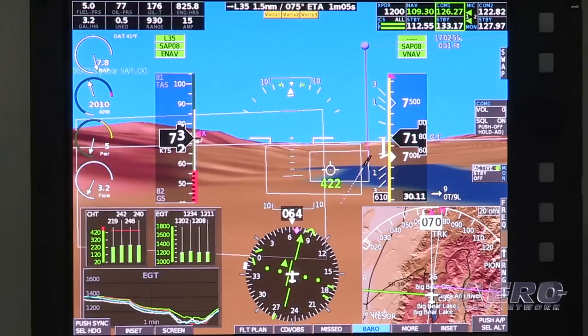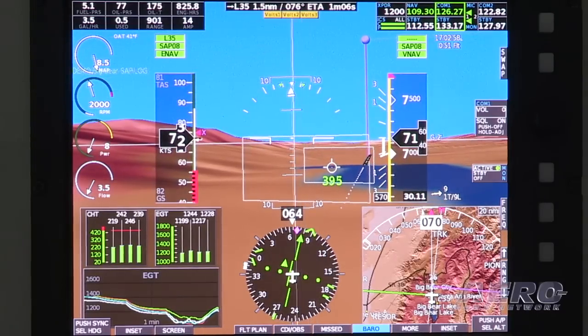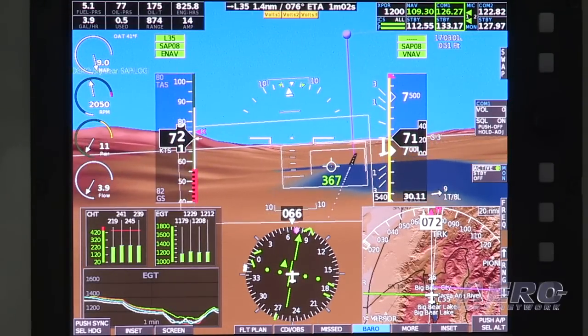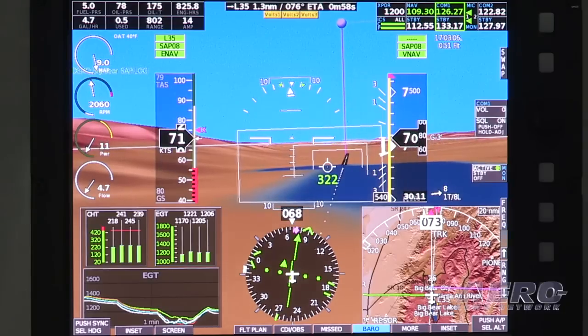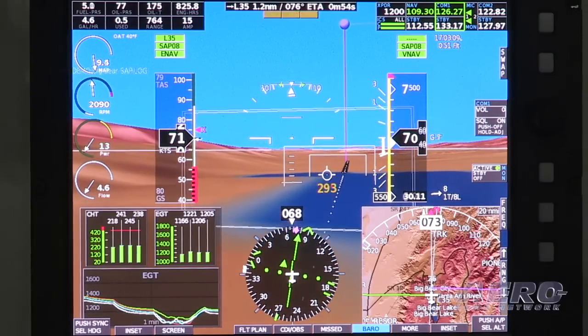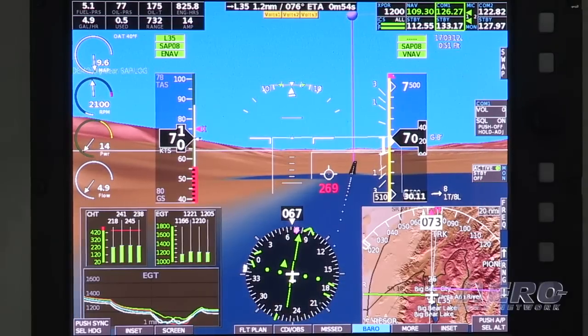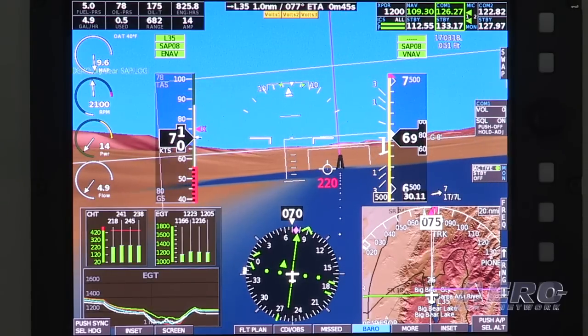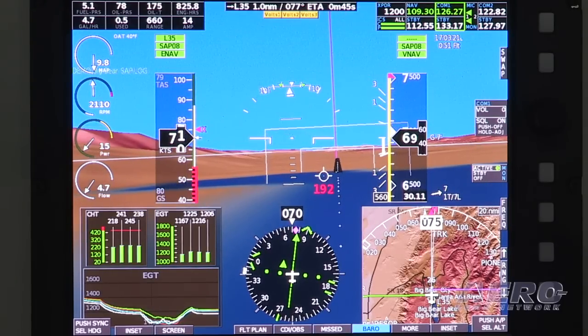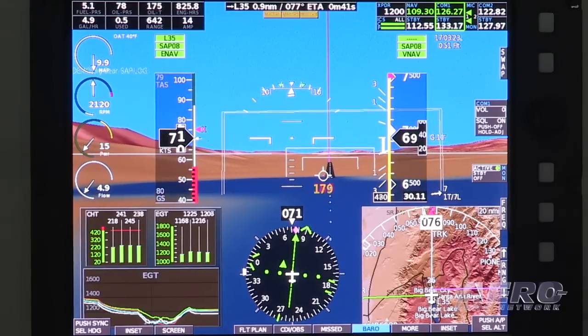Now obviously affordability in the light sport and experimental market is pretty important, so what is the unit going to set someone back? The basic 10.4-inch HXR display with a single AHRS and our engine monitoring package — basic for anything from a Rotax, Jabiru, or Lycoming — will run $7,000 to start. You can add screens, you can add a secondary AHRS for IFR redundancy. We've got three separate power inputs for the HXR and the AHRS box, so that if you have multiple buses and one fails, there's a backup and it will switch seamlessly between all of those different inputs.